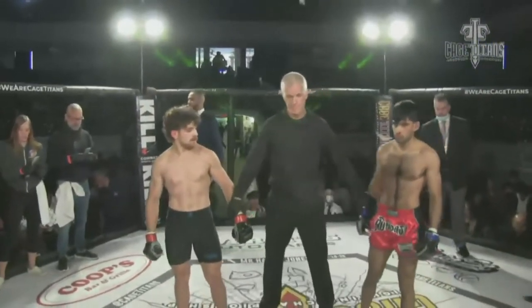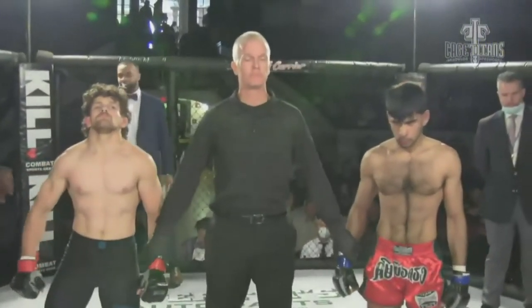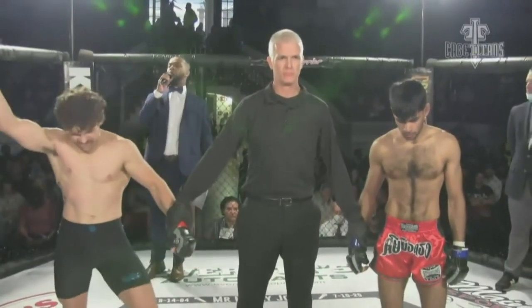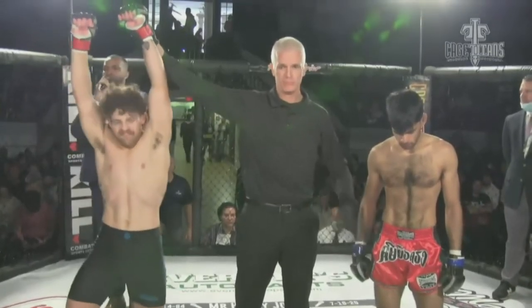We'll have the official time here. Ladies and gentlemen, 29 seconds of round one by KO, Jake Dillon.